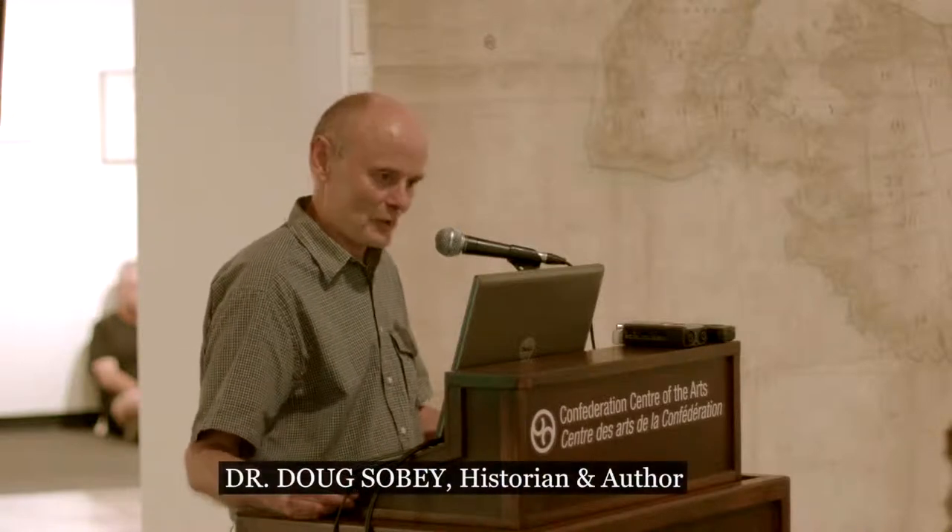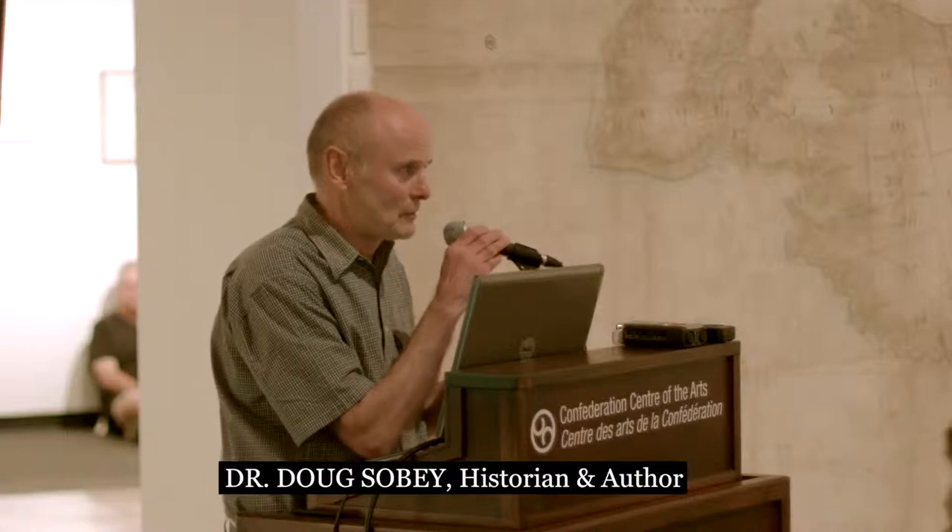Thank you very much David for that introduction, and thank you to everyone who has come along today to hear this talk. You have in front of you the original Samuel Holland map. You might think we don't need to look at it under the magnifying glass, but although you can see much of the map from three or four feet in front of it, there is a lot of detail you will not be able to see without a magnifying glass. I'm also going to look at other aspects of Holland's map and survey.